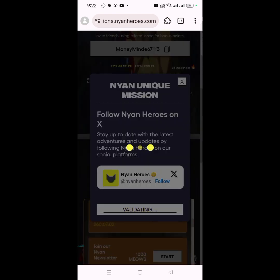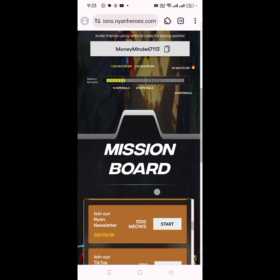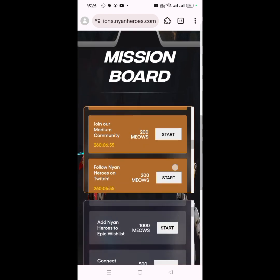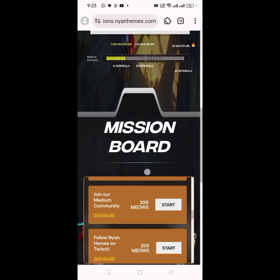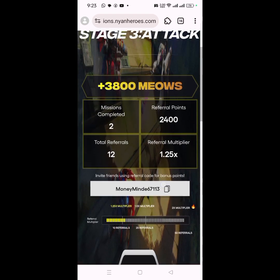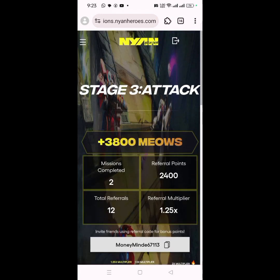The task rewards have been added to my account. I won't complete every task in this video — I just want to show you how it works and how you can earn points. Try your best to accumulate as many points as you can so that once the airdrop starts, you'll earn from it. Don't forget to drop a like, subscribe for more updates, and remain profitable. My name is King — see you in the next video.